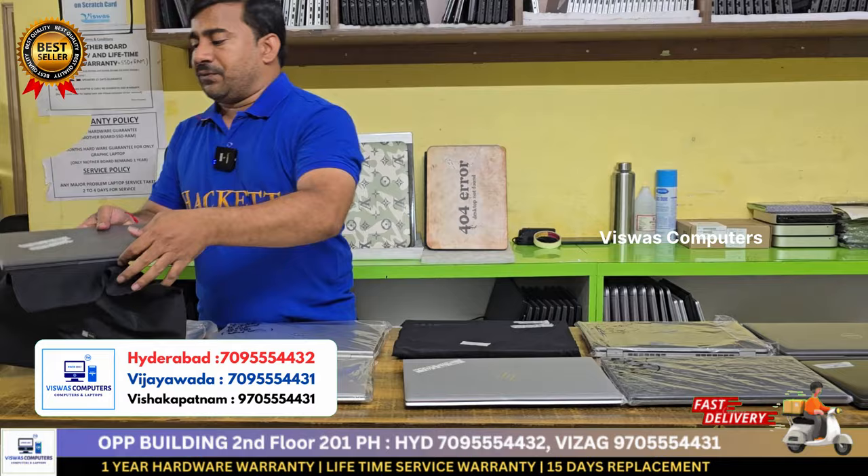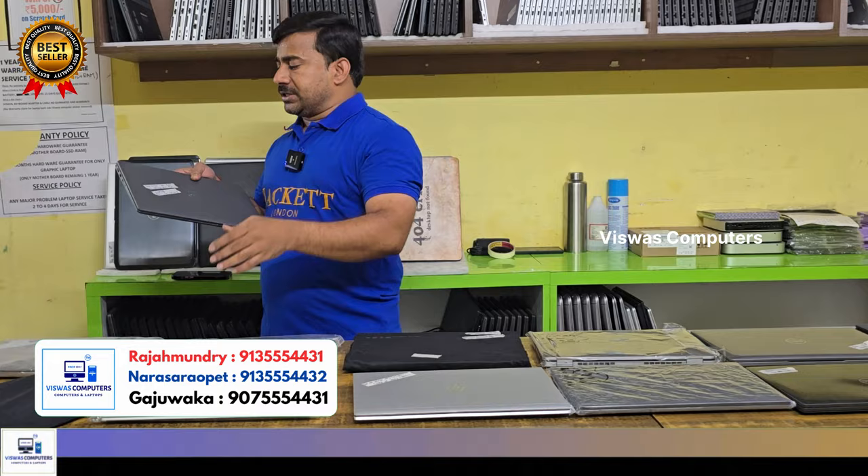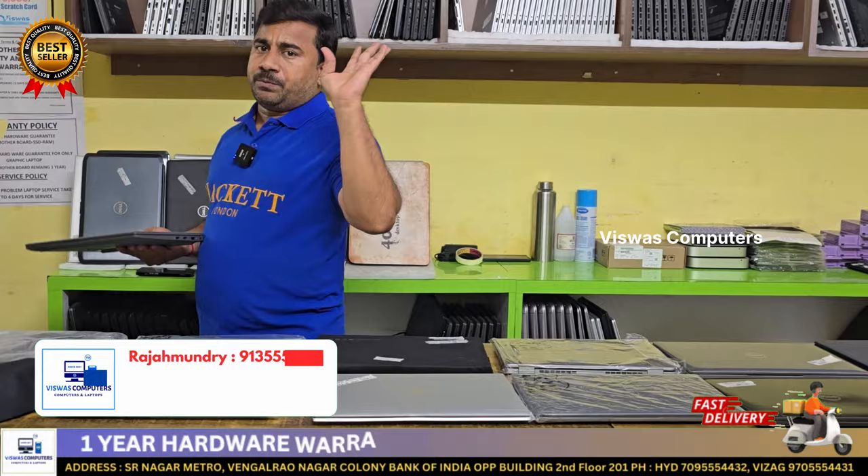Dell Latitude 3440, i5 13th generation, 32GB RAM, 512GB SSD. Dell warranty is 2026. This is a student offer — straight away 512GB. Student offer available.